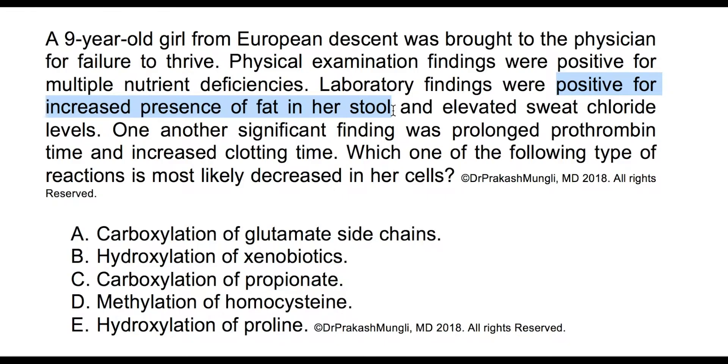The author is indicating steatorrhea, which is the condition where there is excess fat in the stool, basically indicating fat malabsorption. Another important clue is that this girl has elevated sweat chloride levels, which suggests cystic fibrosis — a condition common in people of European descent — and in cystic fibrosis there will be steatorrhea due to fat malabsorption.